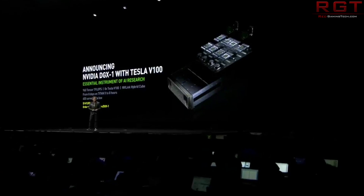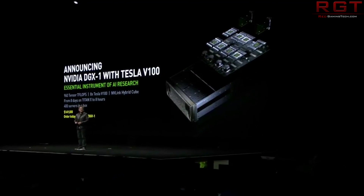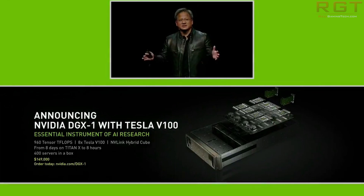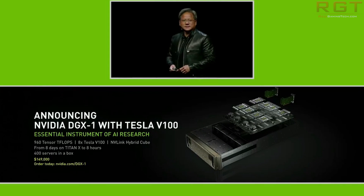We also have the DGX Station, which is $69,000 USD. It has four Tesla V100s and is PCIe based with three DisplayPort connectors — still pretty damn impressive. There's also going to be a water-cooled version of Volta called HGX1, which will be used for cloud computing and will also ship with eight Tesla V100s.